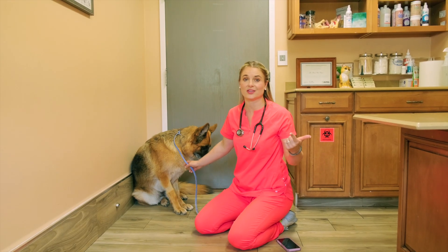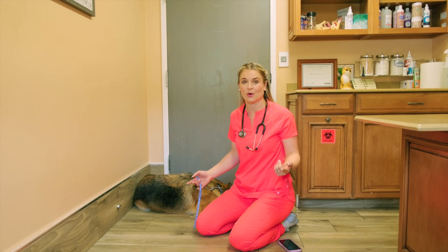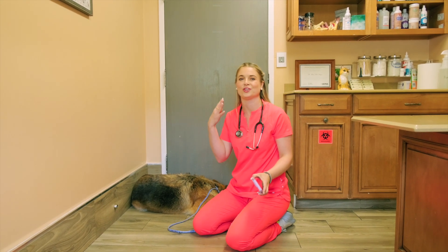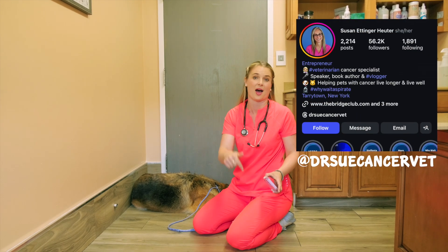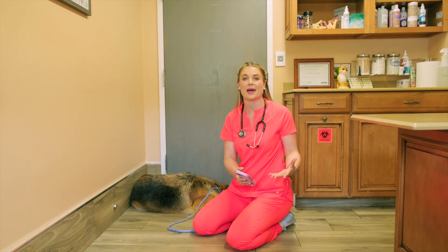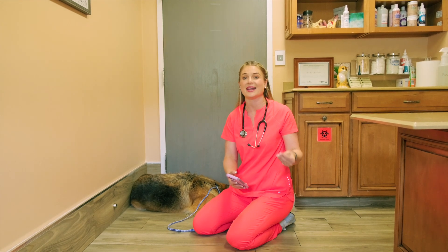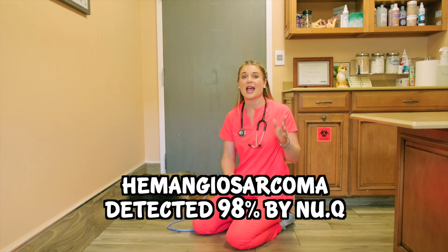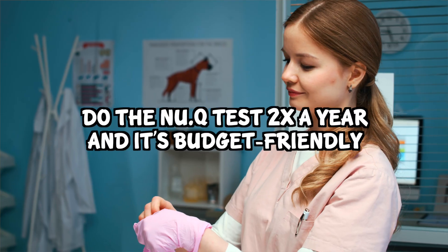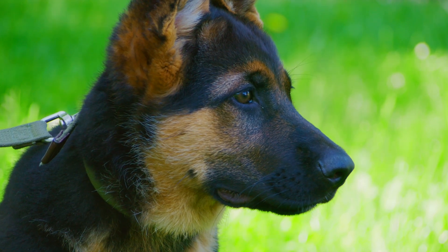Even though x-ray and ultrasound are great, by then it's often too late to do anything to help prolong their life. There is a new test called the Q-Test — I chatted with oncology veterinarian Dr. Sue about it — which is a screening test for hemangiosarcoma that picks it up about 98% of the time. She recommends doing this twice a year, and it's not expensive — about $100. This is something you can ask your local veterinarian about. Hemangiosarcoma is my number two worry if I owned a German Shepherd.